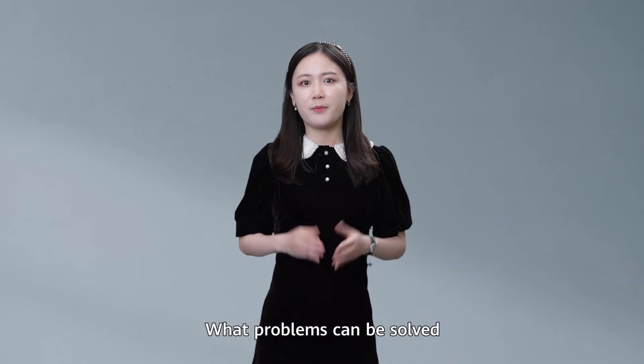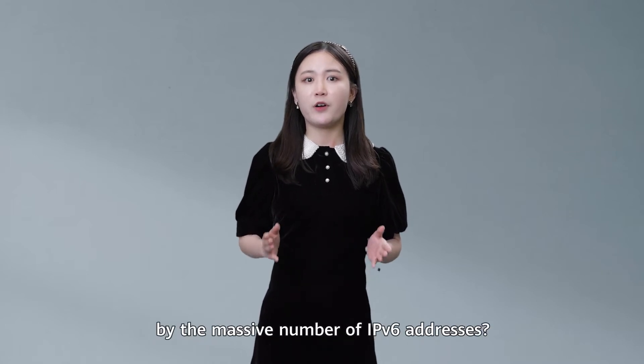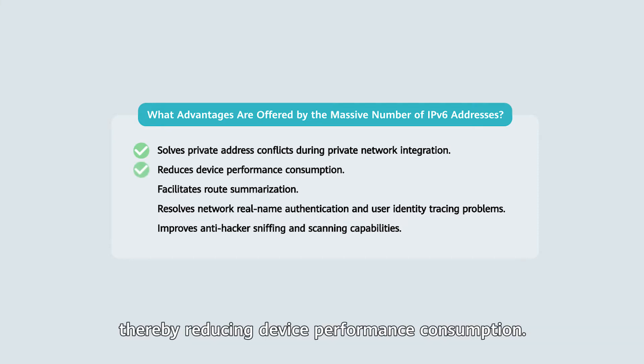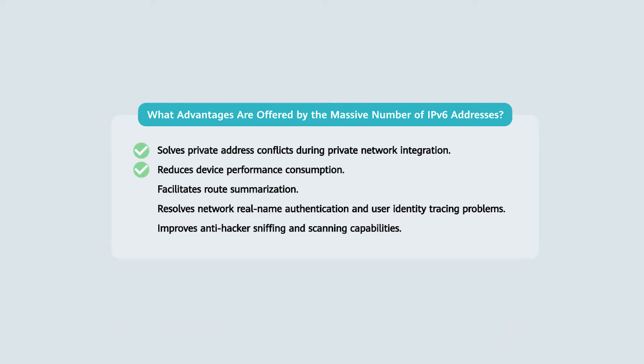What problems can be solved by the massive number of IPv6 addresses? First, the IPv6 address space is large. The large public address space makes the use of private addresses unnecessary. This solves private address conflicts during private network integration and eliminates the need for NAT processing, thereby reducing device performance consumption.